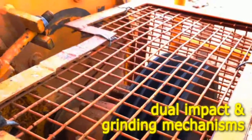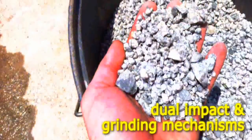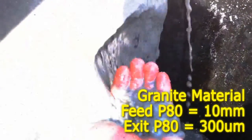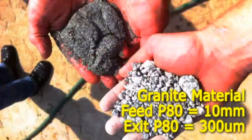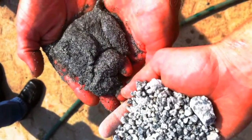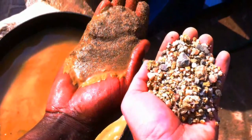The RD crusher is a wet mill and has both a grinding and impact mechanism. To illustrate how the RD performs, we ran a number of control tests on a granite ore as shown. The granite feed material had a P80 particle size of 10mm and an exit P80 size of 300 microns. This performance is however material dependent and APT always recommends thorough laboratory test work on your particular ore.